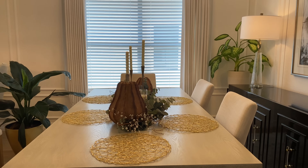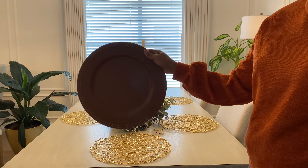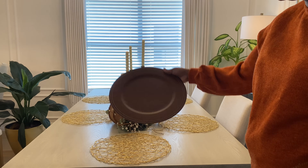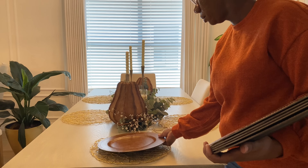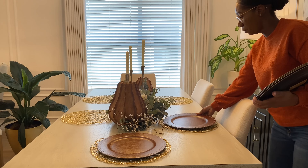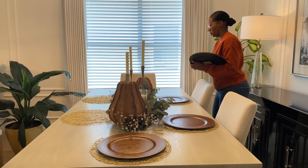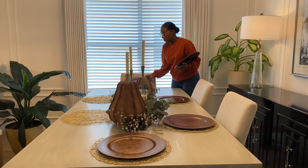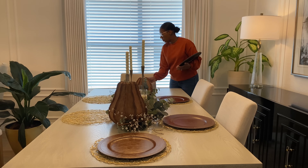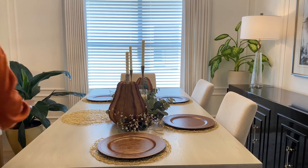Next I'm going to add in my chargers — I found these gorgeous chargers from Hobby Lobby this year. They are in a faux leather with a really nice chocolate brown color. I'm going to add that to my place mats. As you can see, this fall I'm going for a very neutral color scheme — browns and creams and more earthy warm tones this fall season.